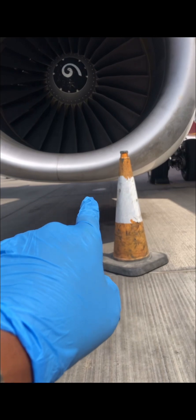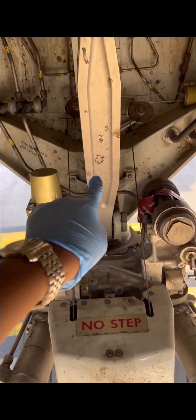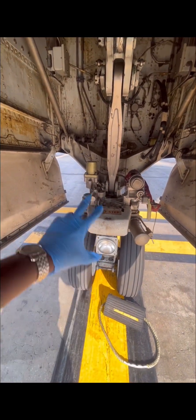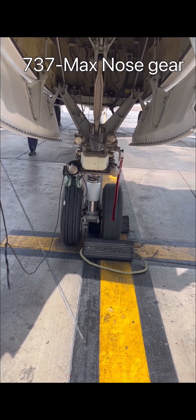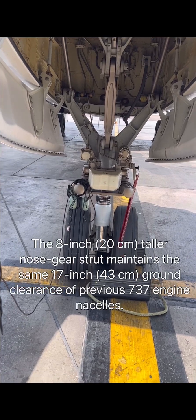The first solution was to increase the height of the nose gear strut by 20 centimeters, that is 8 inches. Looking at the 737-NG nose strut and then comparing it with the one on the 737 MAX, you can clearly see the 737 MAX nose gear is higher than the NG — the strut attachment and even the drag strut are visibly longer.